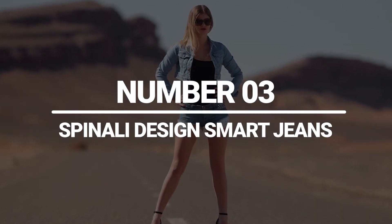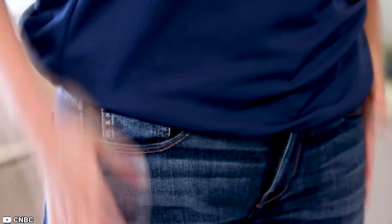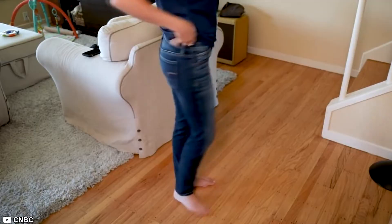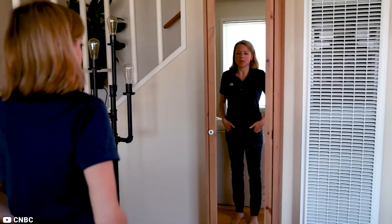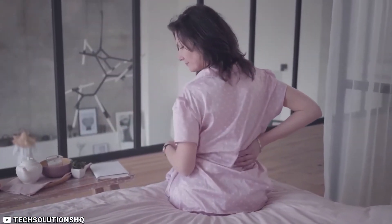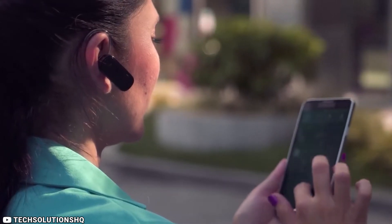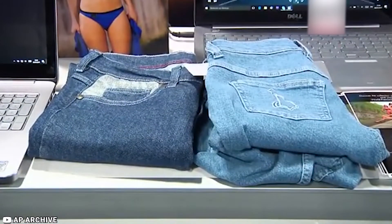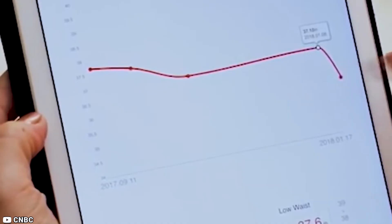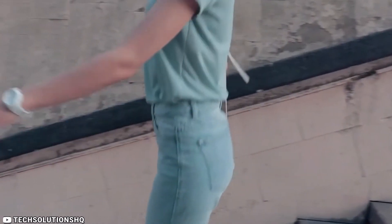Number 3: Spinali Design Smart Jeans. Spinali Design Smart Jeans are a revolutionary new product that combines style and technology. These jeans come with built-in sensors that monitor your posture as well as your activity level throughout the day. They are designed to help you maintain good posture, which can help reduce back pain and improve your overall health. The sensors in the jeans can detect when you are slouching or hunching over, and they will alert you with a gentle vibration to remind you to sit up straight. In addition to posture monitoring, the Spinali Design Smart Jeans also connect to your smartphone via Bluetooth, and you can use the accompanying app to track your steps, calories burned, and even the UV exposure you get while wearing the jeans.